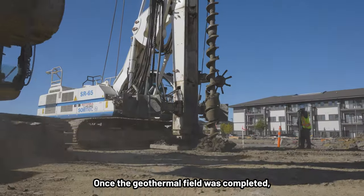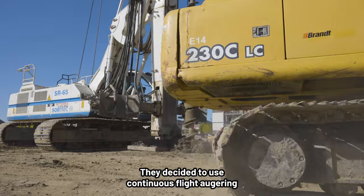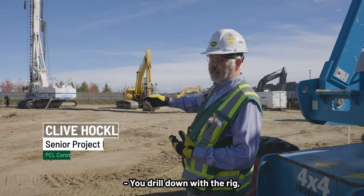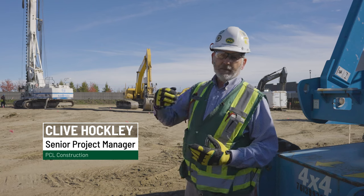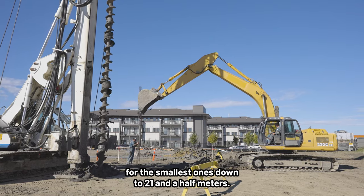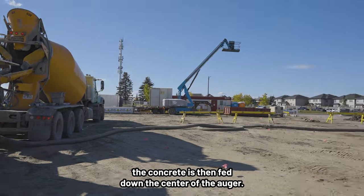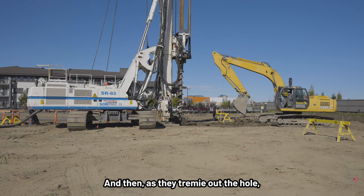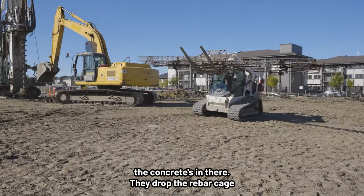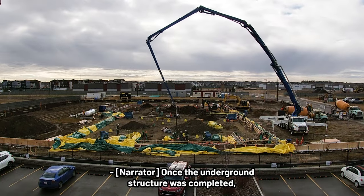Once the geothermal field was completed, the team got to the foundation pilings. They decided to use continuous flight augering for the 85 piles. You drill down with the rig — the piles vary in depth between 6 meters for the smallest ones down to 21.5 meters. Once they've reached the depth of the pile, concrete is fed down the center of the auger, and as they tremor out the hole, the concrete is in place, they drop the rebar cage, and that forms the foundation solution.